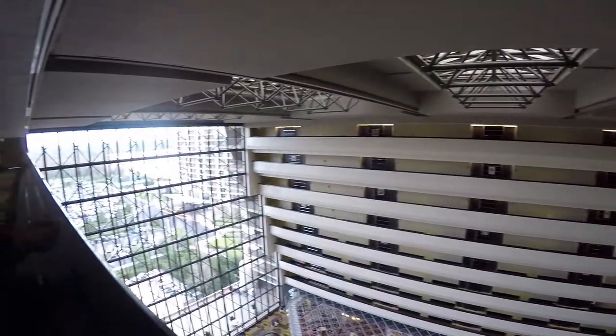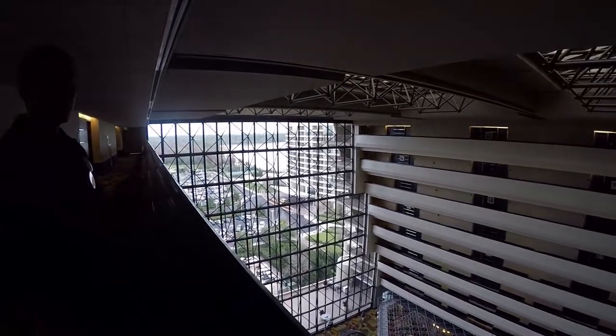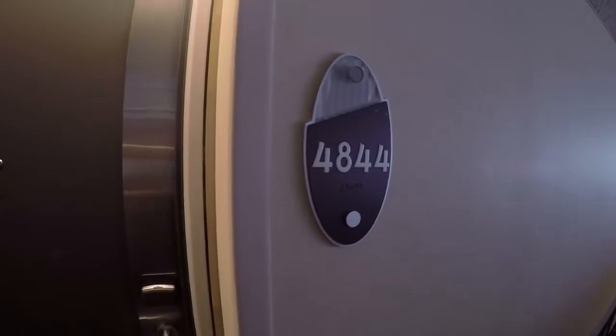We're up on club level, floor 12 of the Contemporary. We're staying in room 4844. Here we go.